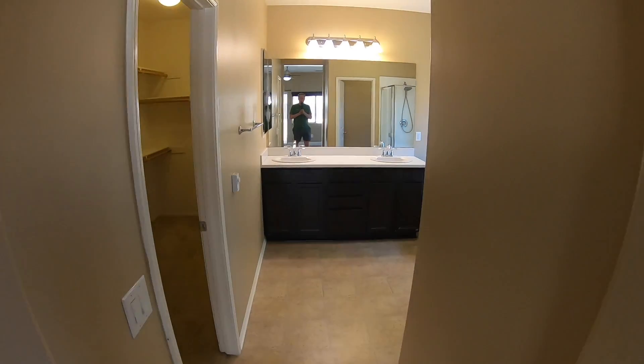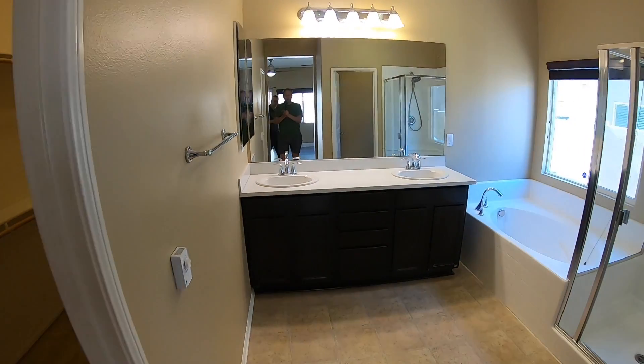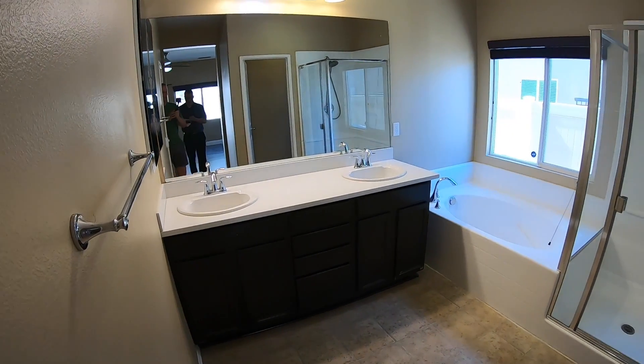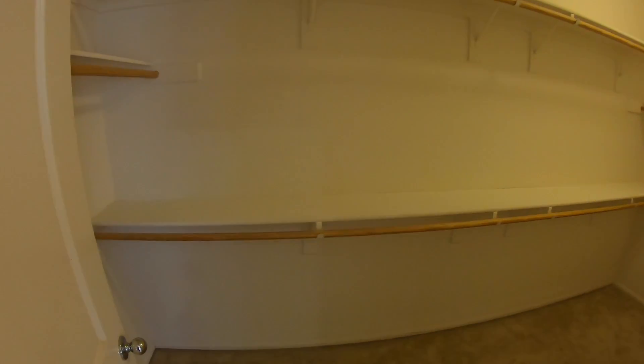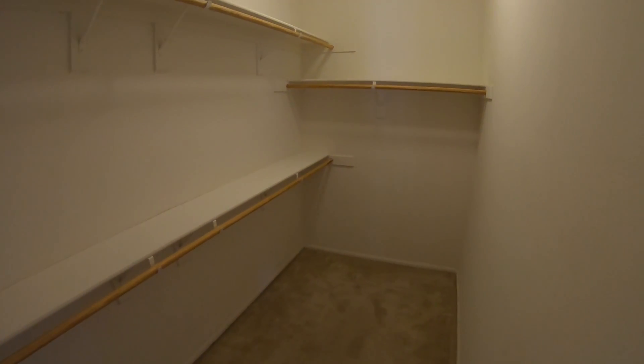We walk down and we have our large master bath with two sinks, a separate bathtub and shower. And look at this large walk-in closet — a great, large walk-in closet.